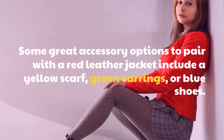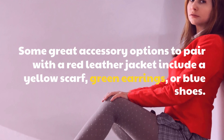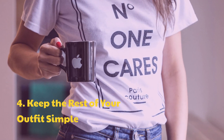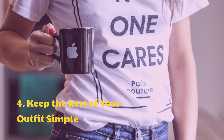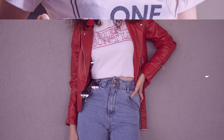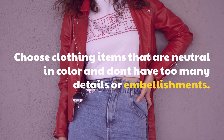Some great accessory options to pair with a red leather jacket include a yellow scarf, green earrings, or blue shoes. Tip 4: Keep the rest of your outfit simple. Choose clothing items that are neutral in color and don't have too many details or embellishments.